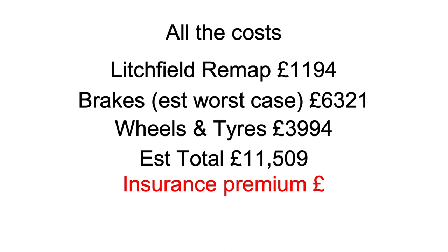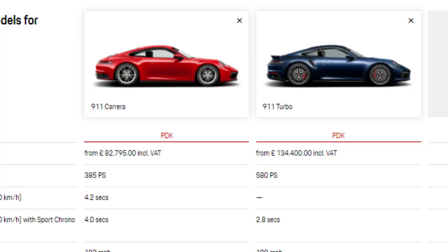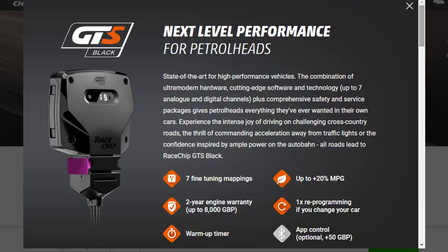On top of that, if I change the insurance — because I'd have to tell them it's a higher performance car — I'm working on the principle of what it would cost to insure a turbo, which was around £2,000. I'm currently at about £800, so adding roughly £1,000 extra takes me up to £12,509 total. That is the expensive way of doing it — the way that gets me closest to turbo performance. However, if I just wanted a little more oomph without changing the brakes and tyres, the Race Chip option looks appealing: it's self-installed, you can take it off, and you can put it back to stock — meaning if I came to sell or trade the car in, nothing would have changed.